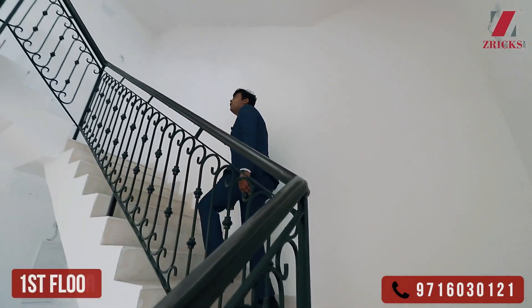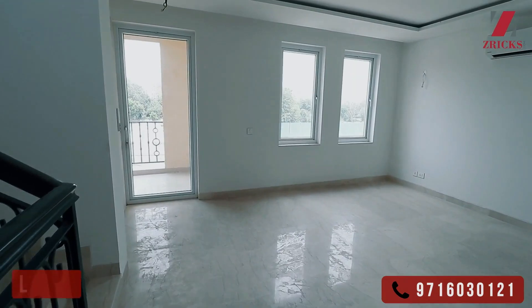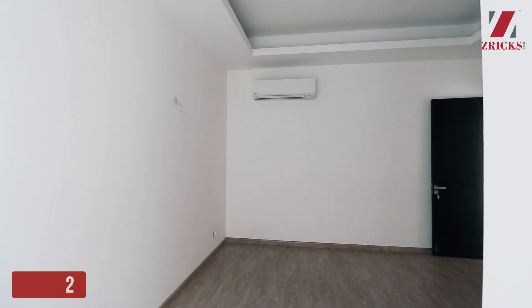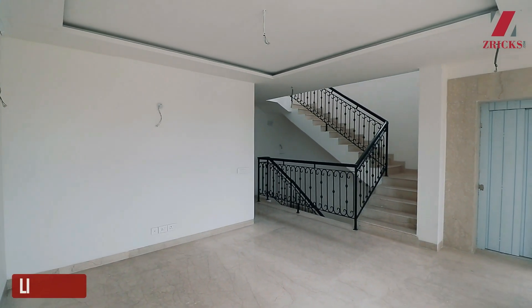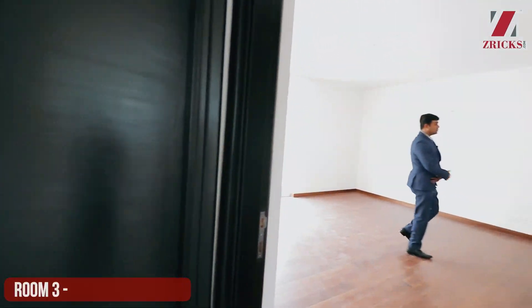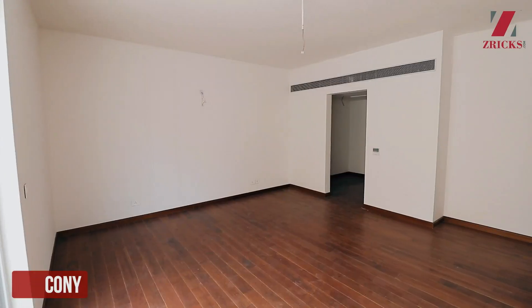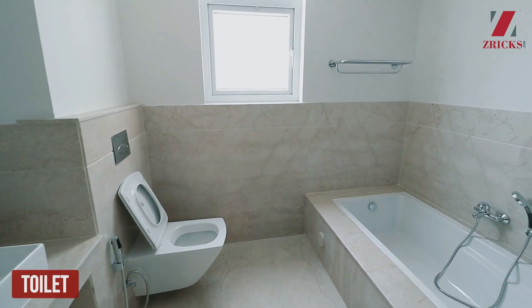As we move forward to the first floor of the villa, this is your master bedroom with attached washroom, VRV fittings and imported bath fittings as well.